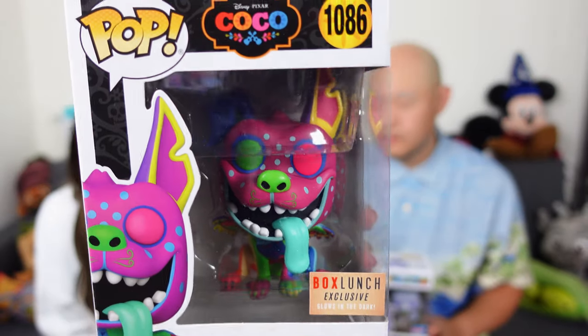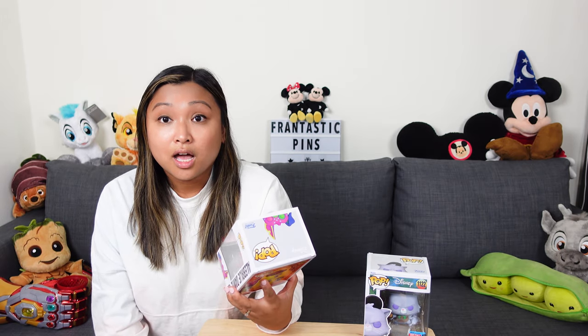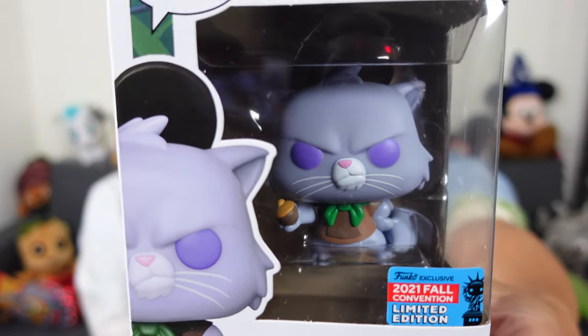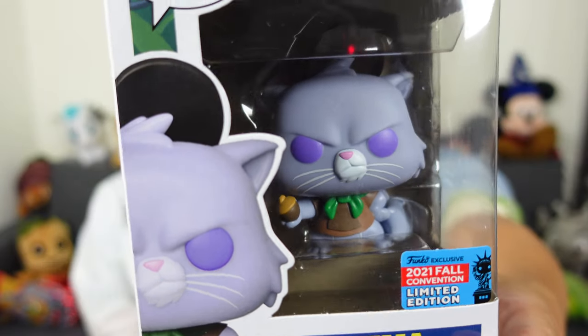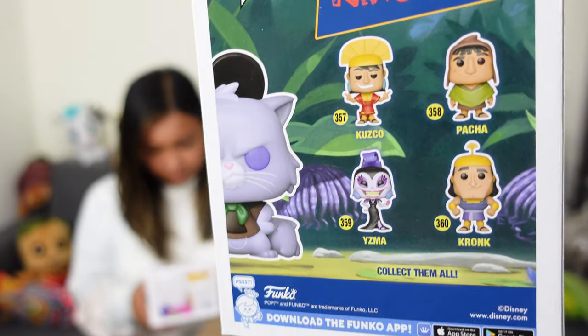For our Hawaiian mall haul, we did stop by a Box Lunch there and we got some Funko Pops. I'm actually really excited about this one — Box Lunch still had one of these, and it's a Box Lunch exclusive: it's Dante as an Alebrije, and it glows in the dark! And then we also got this — it's the Yzma Funko when she turns into a cat. Of course we had to get it because we have to collect the cats. She just looks adorable with her little acorn in her hand. So that was our mall haul.